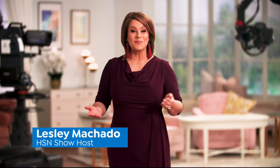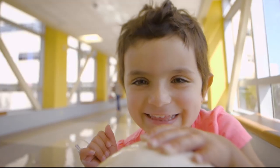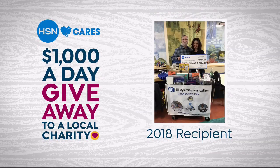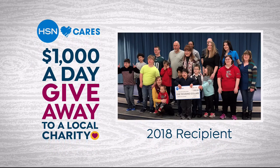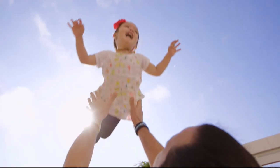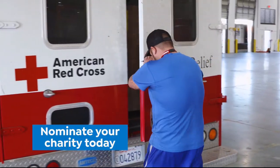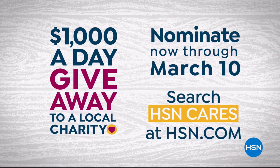April is customer appreciation month. To show how much HSN appreciates you, HSN Cares will donate $1,000 a day in April to the charities you love. Nominate your favorite charity and help make a difference in your community. Search HSN Cares on HSN.com to learn more.